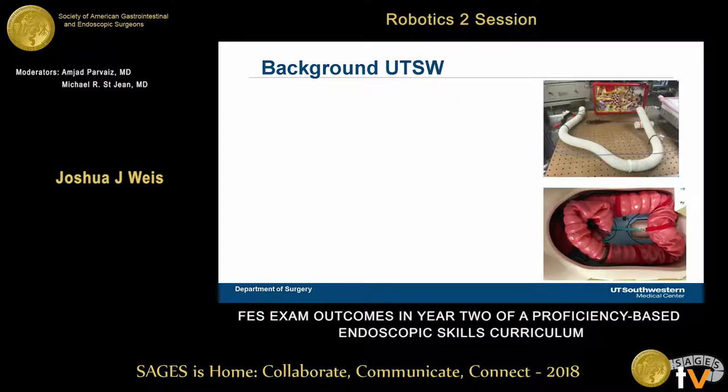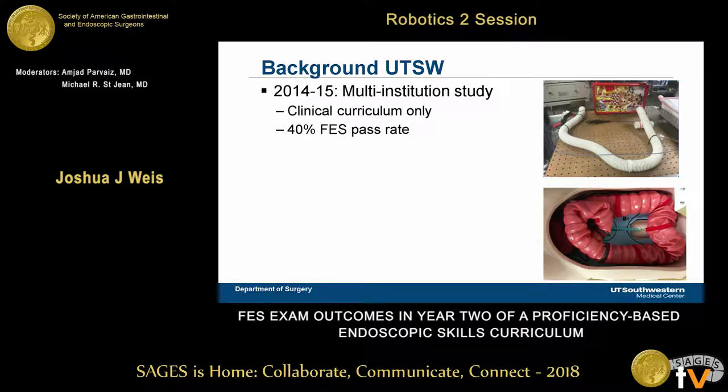At UT Southwestern, we've known about this requirement coming down the pipeline and have been doing internal reviews of our residency program to prepare for it. Three years ago, for the 2014-15 cohort of chiefs, we participated in a multi-institutional study with several other programs in Texas. At that time, we had a clinical curriculum only with no simulation elements, and only 40% of residents were able to pass.